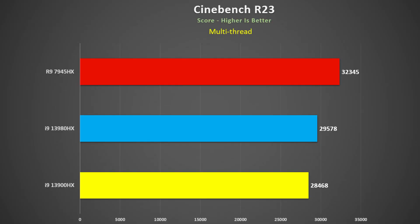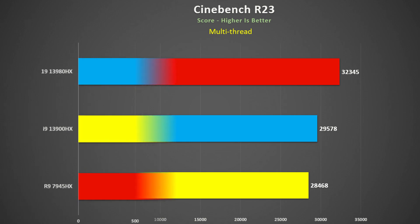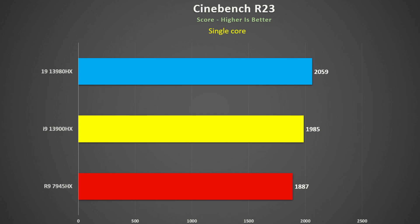First off, Cinebench R23 multi-threaded: the 7945HX was 9% faster than the 3980HX, and 14% faster than the 3900HX. The 3980HX is about 4% faster than the 3900HX — not a huge amount. Certainly for multi-threaded workloads, the Ryzen chip is the way to go. Turning to the single-threaded benchmark, Intel turns the tables. The 3980HX is 4% faster than the 3900HX, and the 7945HX is actually 5% slower than the 3900HX and 8% slower than the 3980HX. So multi-threaded, Ryzen is better; single-thread, Intel is a little bit better.